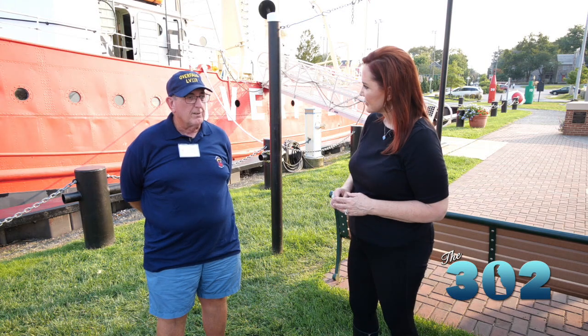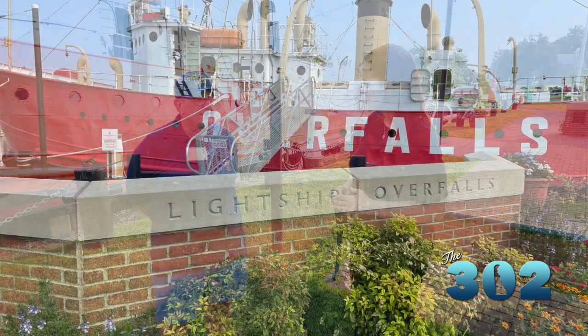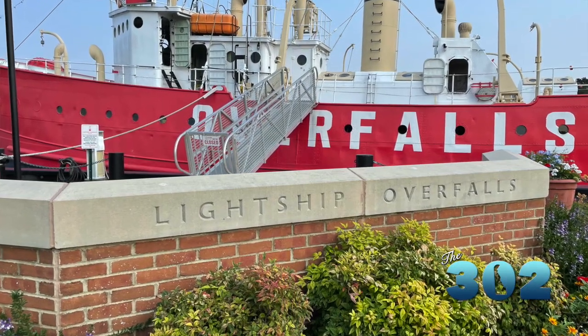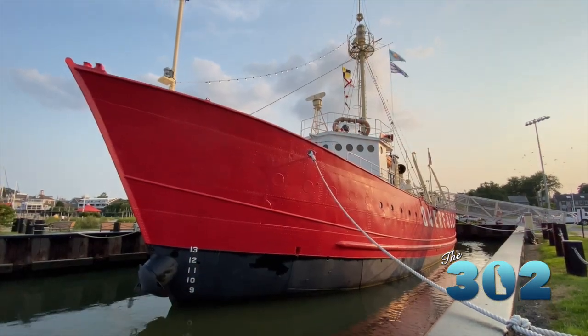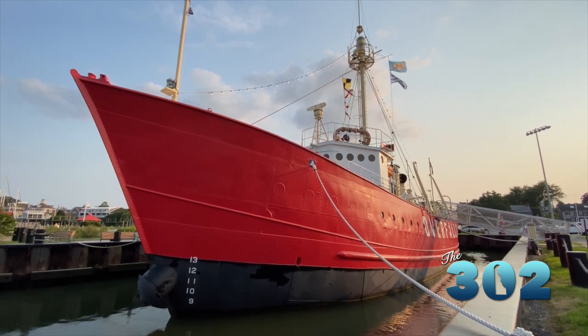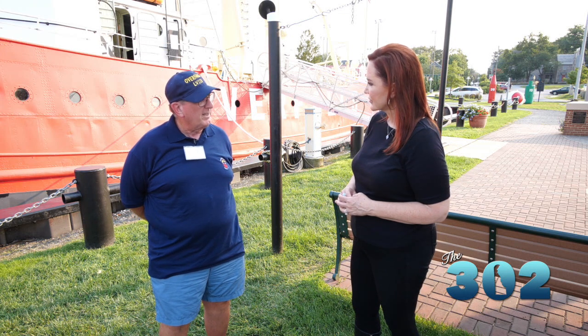One was at Cornfield Point off the coast of Connecticut in Long Island Sound. It was there for 18 years and was called the Cornfield. When it moved after 18 years, it went to another shoal area called Cross Rip, off the coast of Martha's Vineyard, and was given the name Cross Rip. It was only there for five years, then moved to Boston, where it finished out its career after 10 years as the Boston.